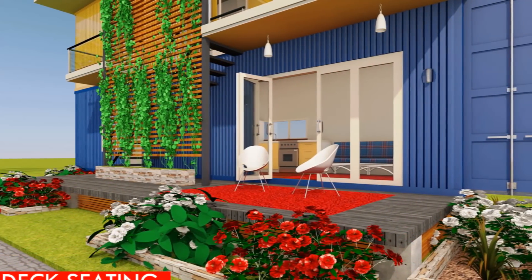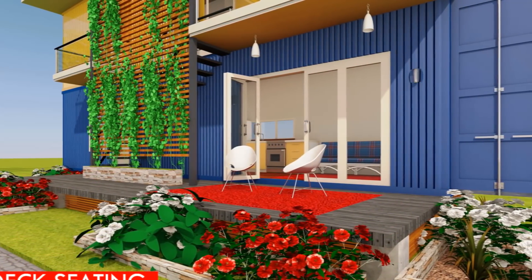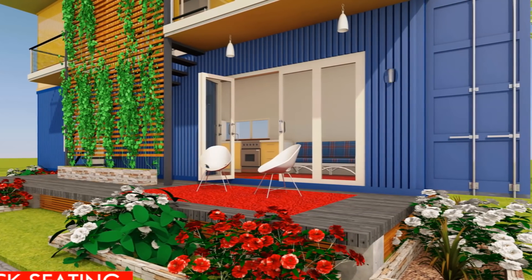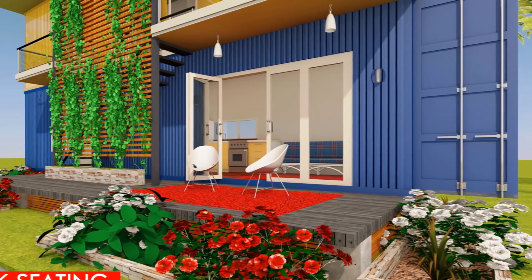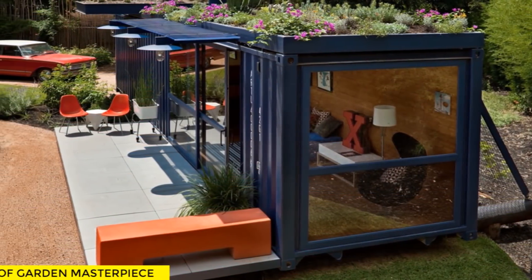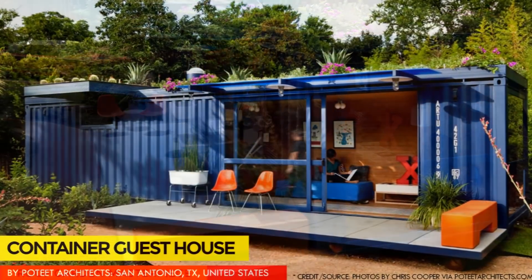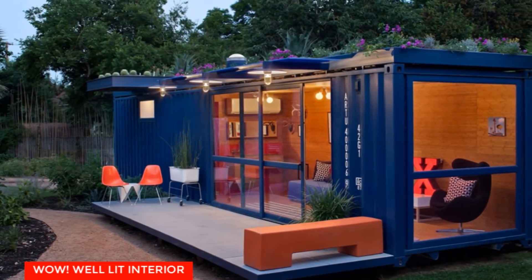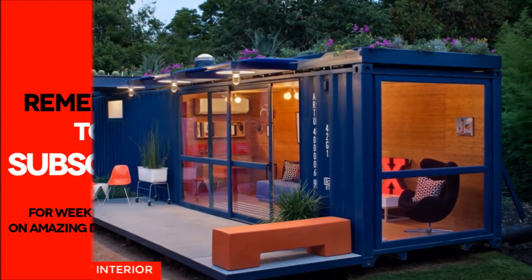A trellis planted with natural vines and climbers is also a natural way to shield the steel walls of the container from direct solar radiation in the tropics. The Shipping Container Guest House by Jim Petit Architects, located in San Antonio, Texas, is a good example of how a roof garden can be used to effectively control the thermal comfort of a container house.